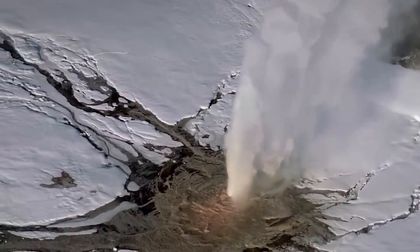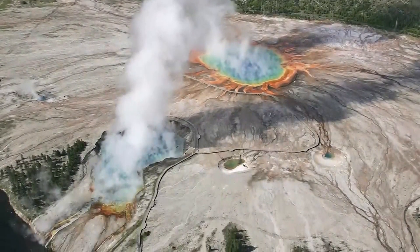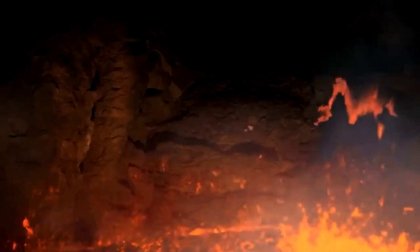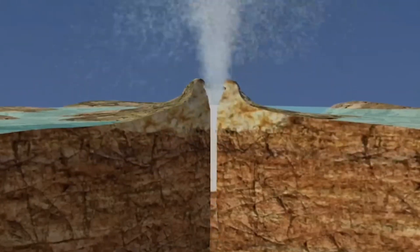To form such geysers, three main ingredients are required: abundant water, a heat source, and a plumbing system. The heat is generated as tidal forces from Saturn cause the moon's interior to flex, heating the surrounding rock layers. When water seeps down into fractures in the rock and comes into contact with the heated layers, it boils and is propelled back up to the surface, where it accumulates in pockets within the icy crust. When the pressure within these pockets becomes high enough, the water and steam erupt in powerful plumes, reaching heights of nearly 500 meters.